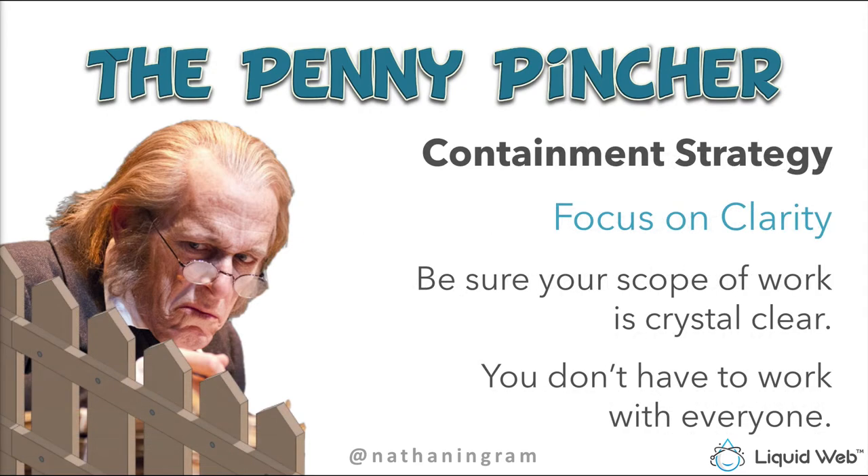To deal with the Penny Pincher, focus on clarity. Make sure your scope of work is crystal clear, because the Penny Pincher is like a Boundary Buster within the scope of work — they'll try to bleed you dry by creeping the scope and getting way more than you planned on giving. Just remember: bad clients are never worth the hassle. You do not have to work with everybody.